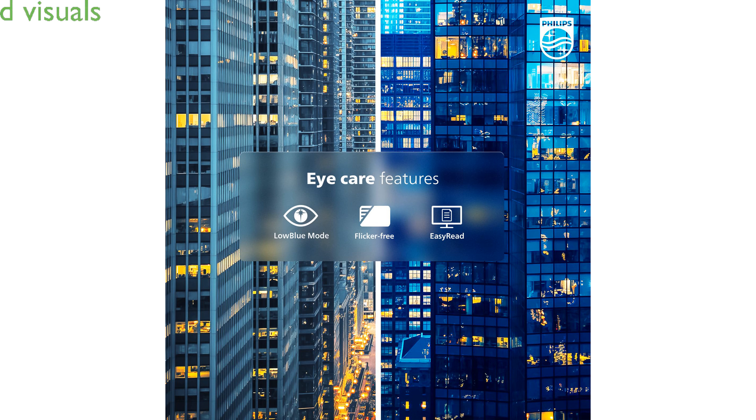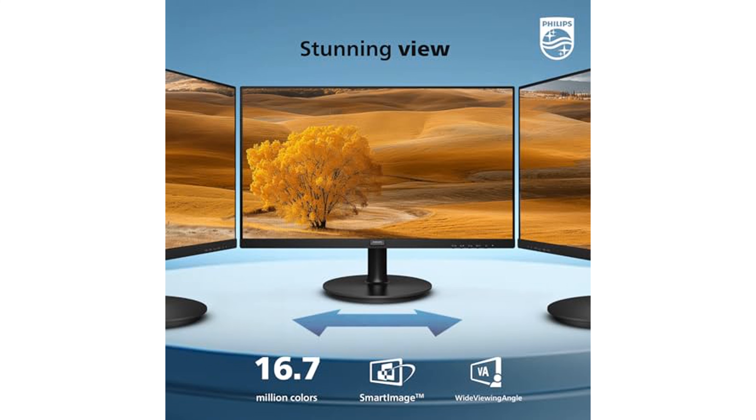Adaptive Sync technology ensures every frame is rendered smoothly, eliminating stutter and providing crystal-clear visuals during fast action sequences.